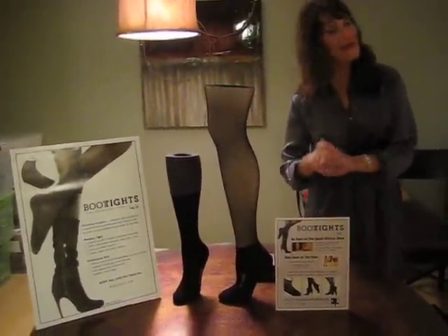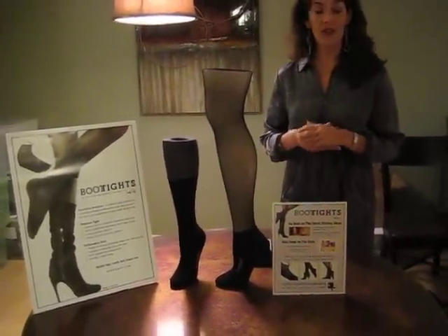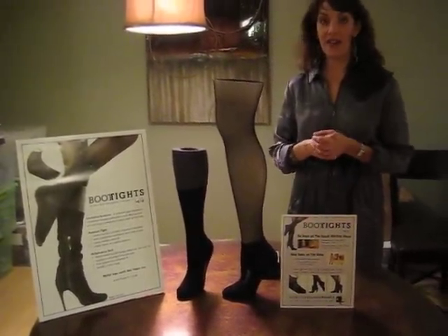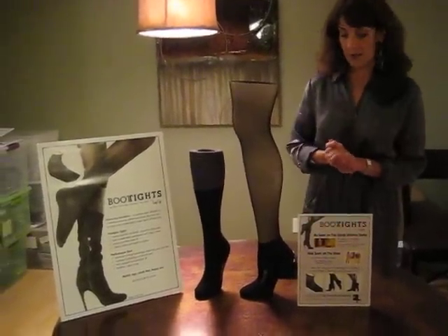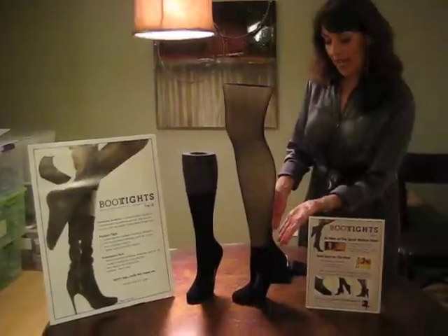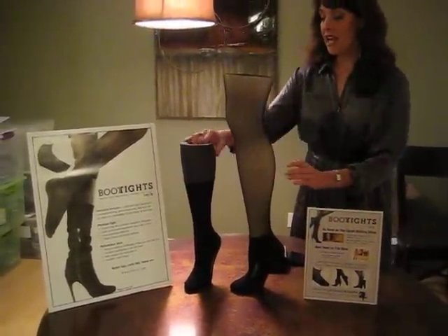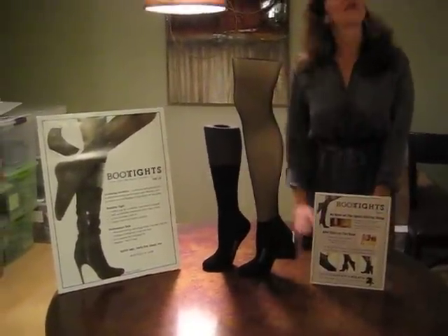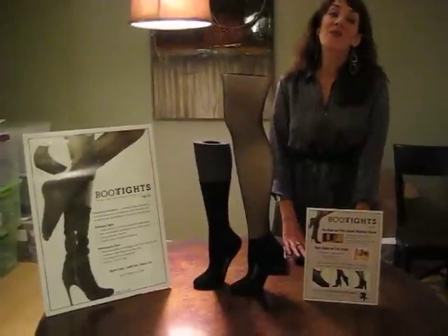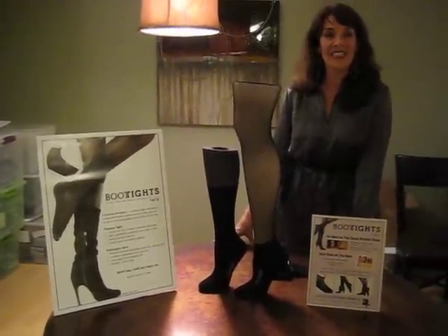They were on Oprah and The View and they are going to be available in Nordstrom, Bloomingdale's, and other fine retailers, as well as the Daily Grommet and BootTights.com. They also come in ankle height for ankle boots and booties, and different patterns like fishnet and heather gray, with mid-calf and lots of other colors and styles. Thank you very much and I hope you enjoy your boots and your Boot Tights this season.